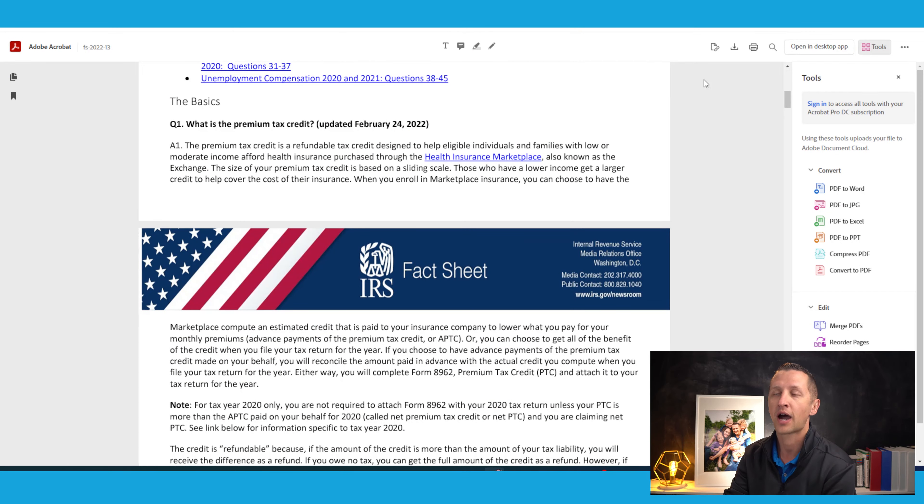I was going through it and they were talking about the refund on the premium tax credit, so I wanted to do a video to help show you not only the calculator but also this update on the IRS's website. The first Q&A question is: what is the premium tax credit? The premium tax credit is a refundable tax credit designed to help eligible individuals and families with low or moderate income afford health insurance purchased through the health insurance marketplace.